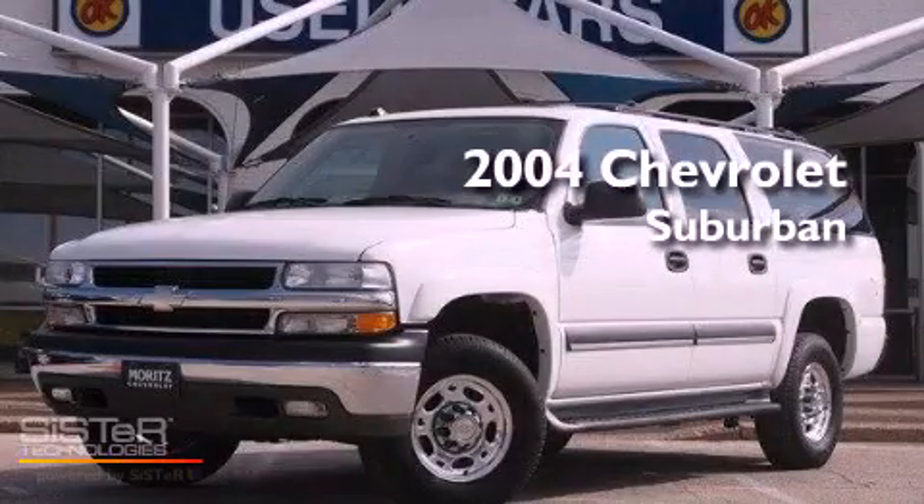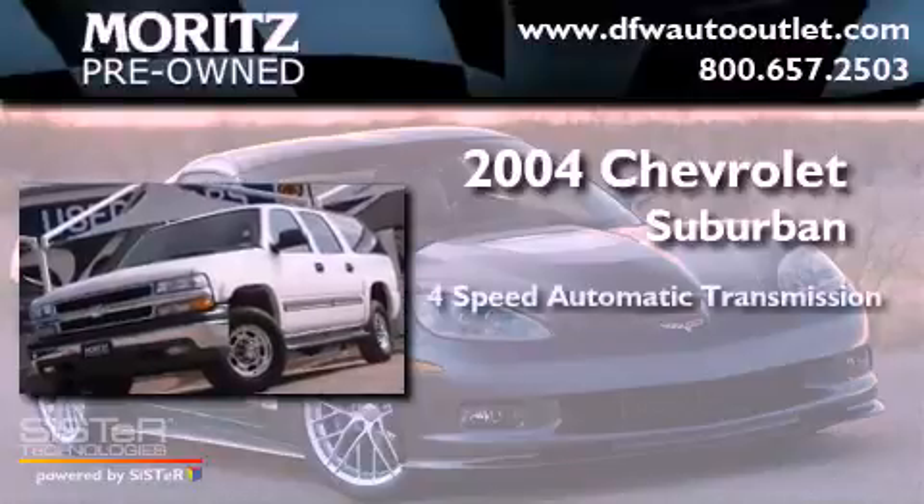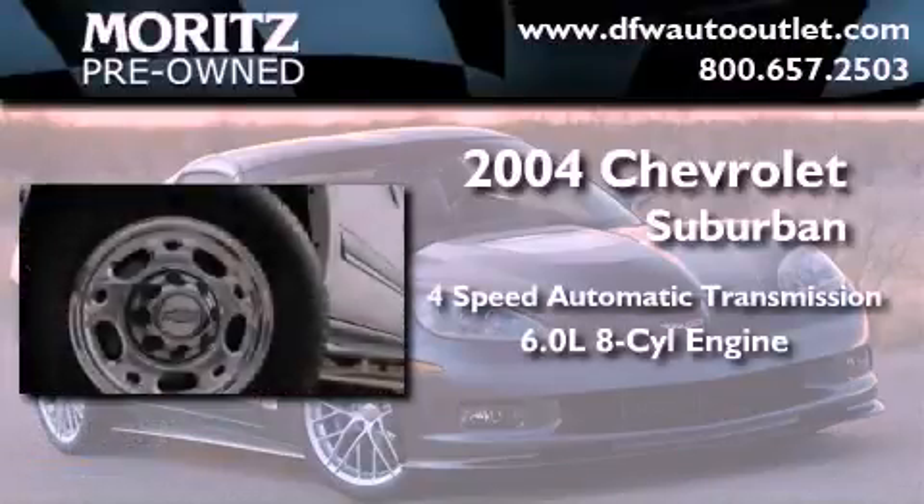This is a 2004 Chevrolet Suburban. This SUV has a 4-speed automatic transmission and a 6.0-liter V8.